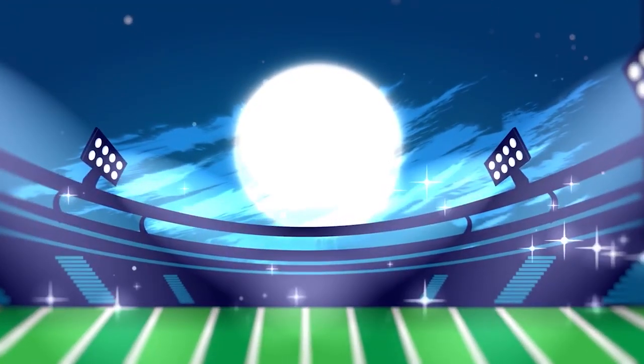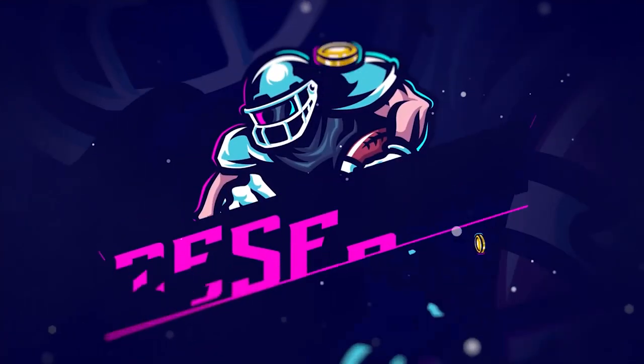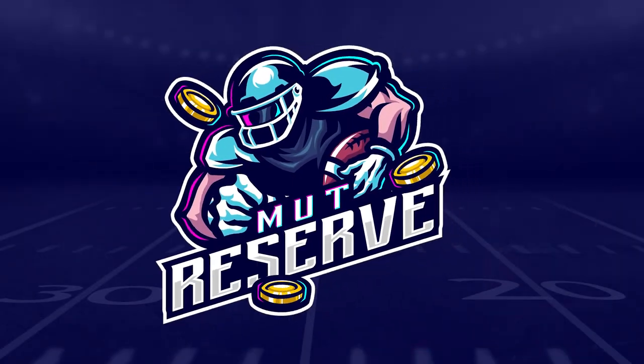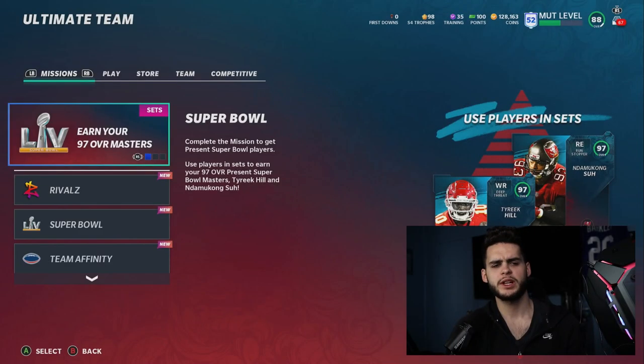Looking for cheap, fast, and reliable Madden Ultimate coins? Look no further than my sponsor Mutt Reserve. Head over to muttreserve.com and use code 'poodle' at checkout for 30% off your order. Do not waste your money on packs — skip the packs, head on over, and pick up some coins.